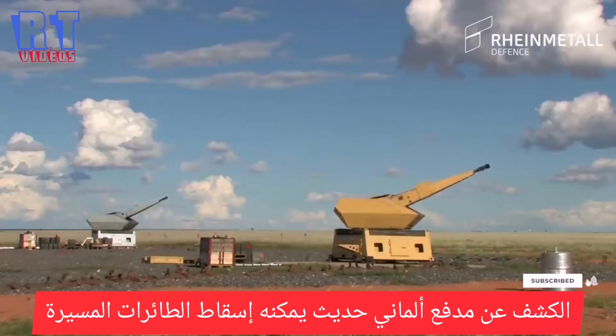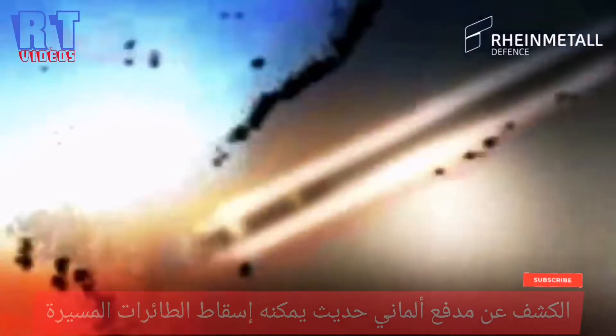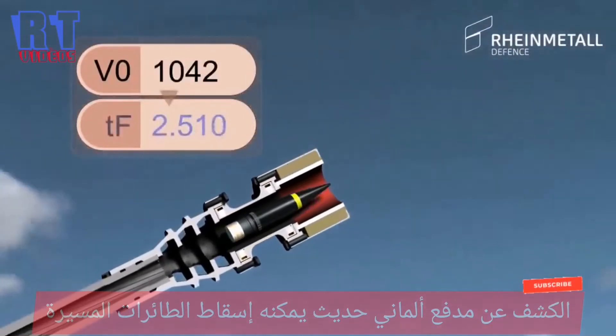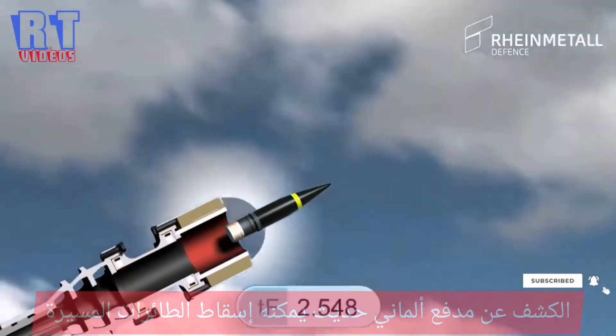The highly effective Oerlikon AHEAD ammunition technology uses magnetic coil induction to program each round with a time to fly, based on the measured muzzle velocity and the calculated future target distance.